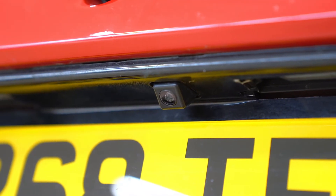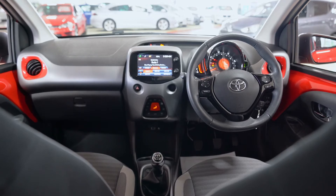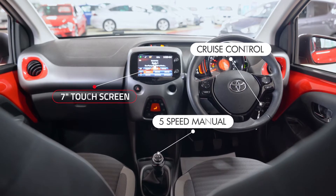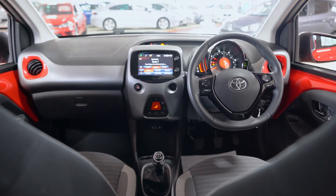It comes with LED daytime running lights, a rear view parking camera and satellite navigation. It also has DAB digital radio, Bluetooth and a nice 7 inch touch screen.